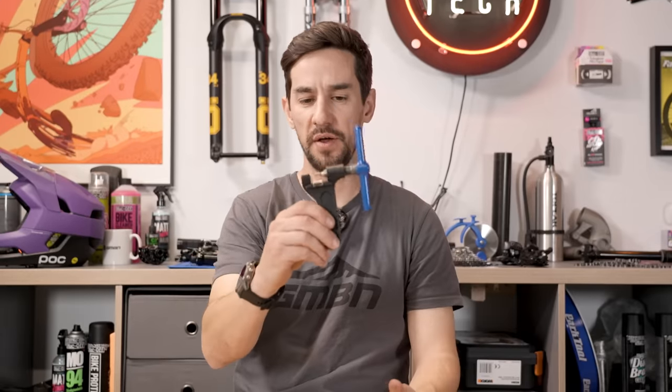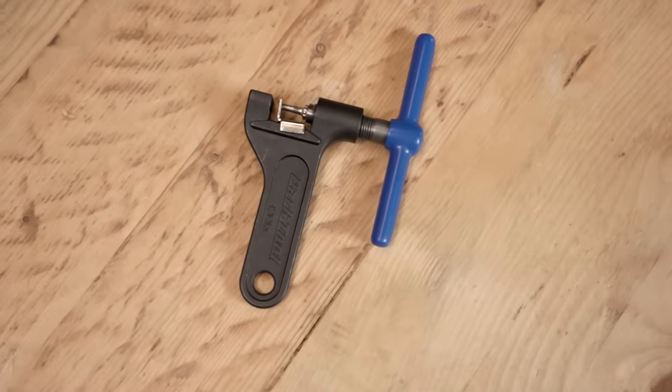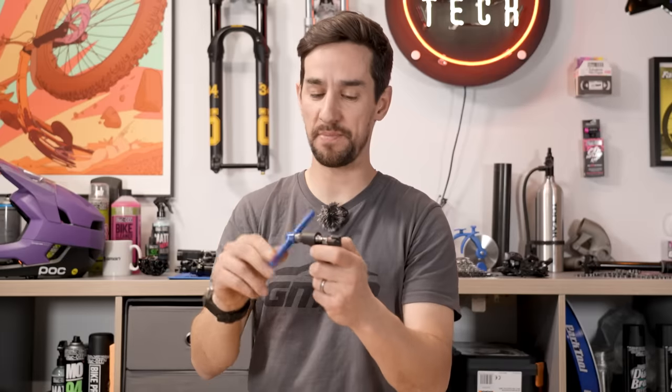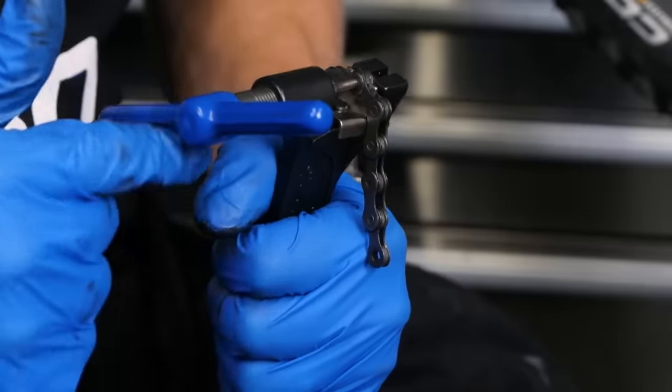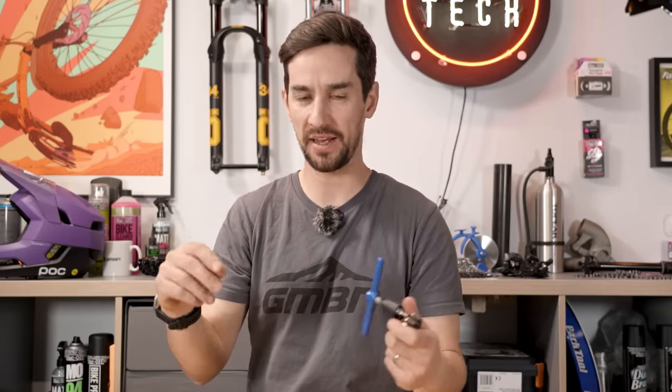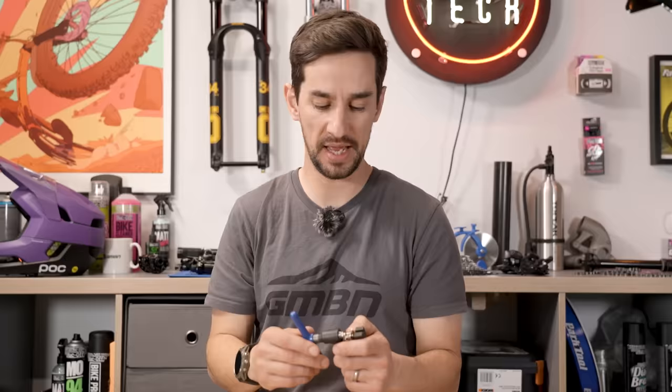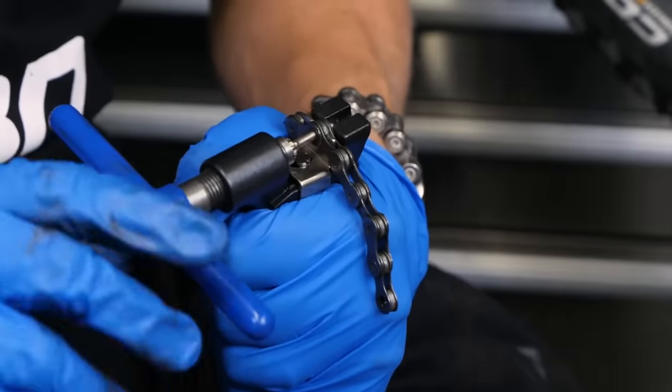A chain breaker — this is an essential. If you ever snap your chain, you're probably going to need this to fix it back together, or sometimes to take out the broken link and fit power links. Also, if you need to replace your drivetrain, the new chain will come too long — they make them long to fit any bike — so you'll more than likely need to shorten it. This is the tool you need for replacing your chain.